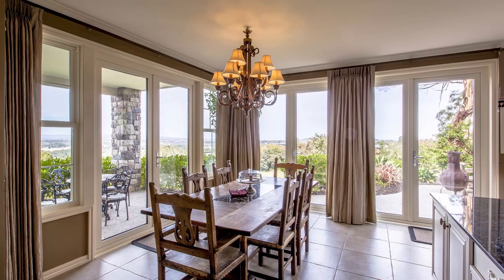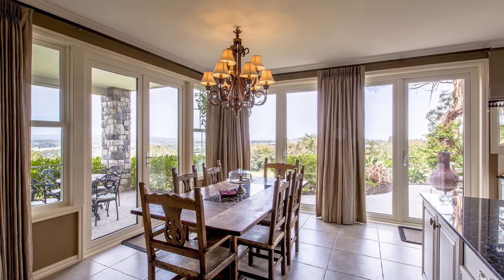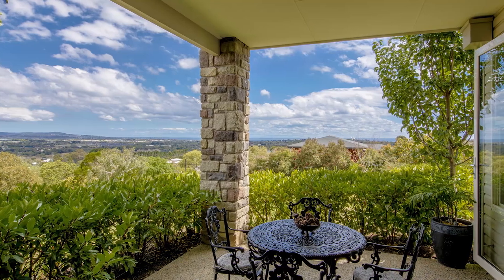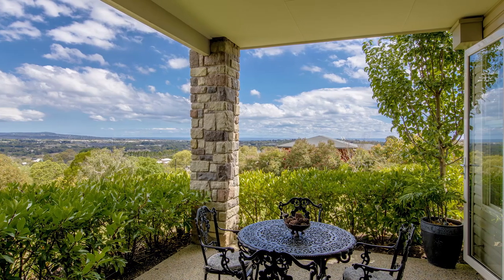The casual dining opposite enjoys panoramic views, both from indoor and outdoor, by opening the French doors to give a real al fresco feel, even sea breezes on a hot balmy night.